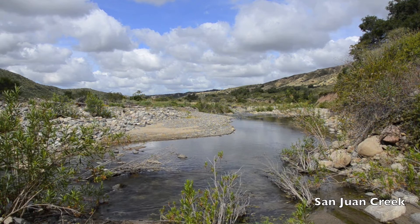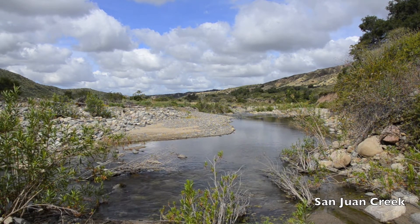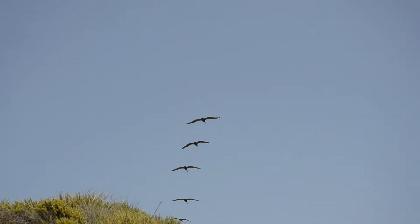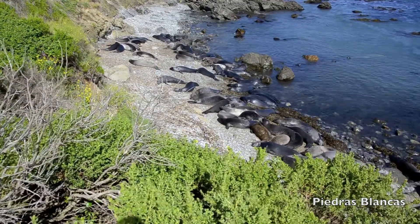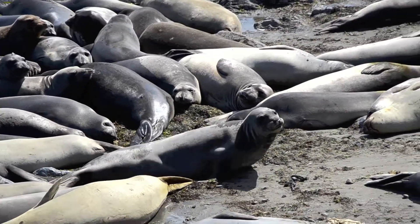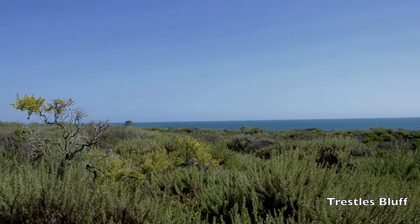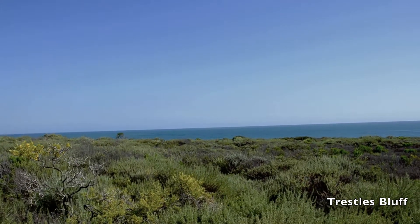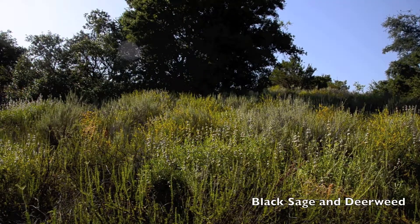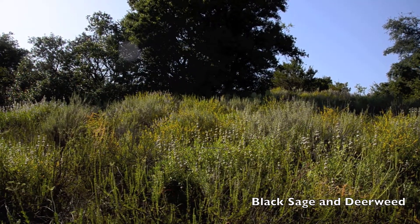Sage scrub frames some of our most sensitive habitats. The most common plant in coastal sage scrub is the sagebrush, but we have several other subdominant species.